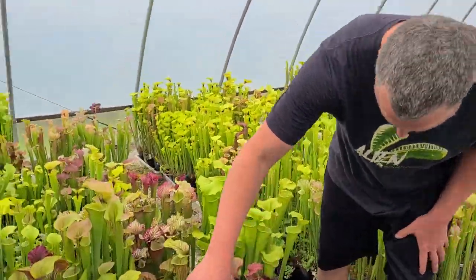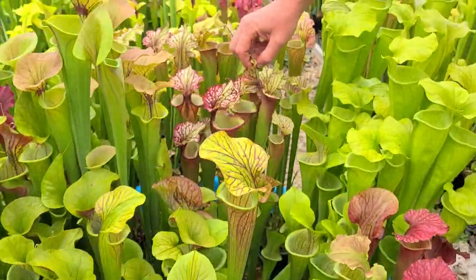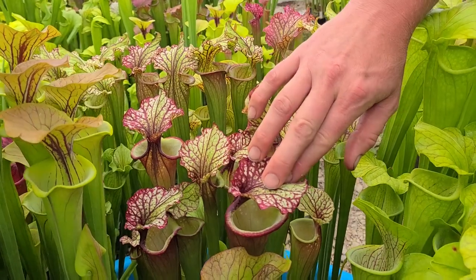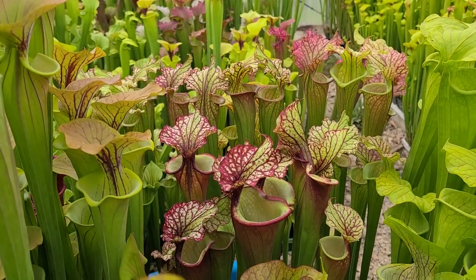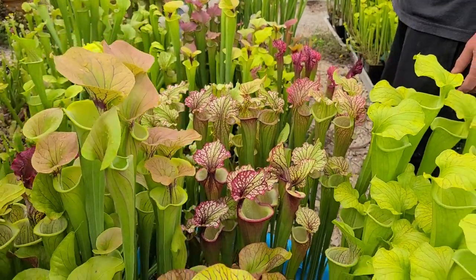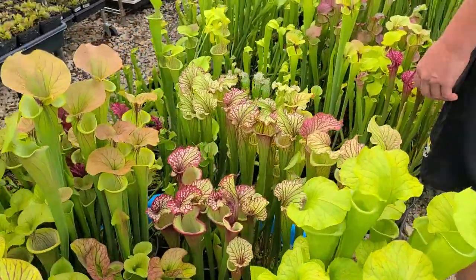I believe this is Leah Simone here — another pot of Leah Simone. And this one is Leah Simone cross Leah Wilkerson — beautiful color. I love the lids with the yellow and red veining on them. As the neck goes down there's a lot of color on them. It's not even getting optimal light there in the middle of that tub. It should get even more color if I spread these out.